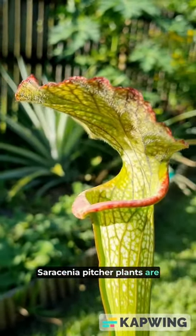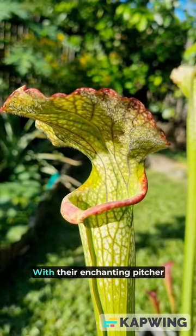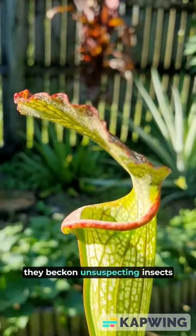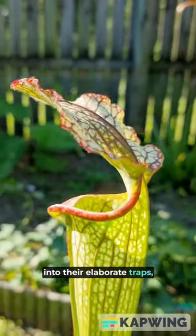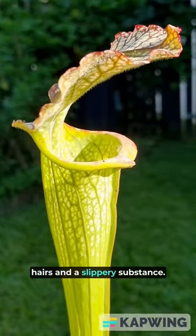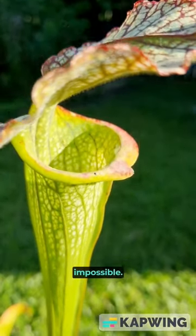Saracenia pitcher plants are captivating carnivorous wonders of the plant kingdom. With their enchanting pitcher-shaped leaves, they beckon unsuspecting insects into their elaborate traps. Equipped with downward-pointing hairs and a slippery substance, once inside, escape becomes nearly impossible.